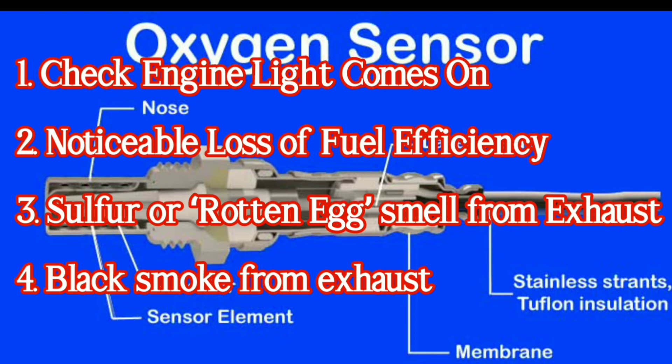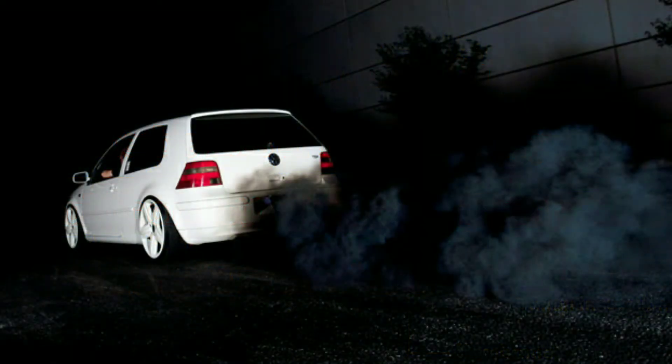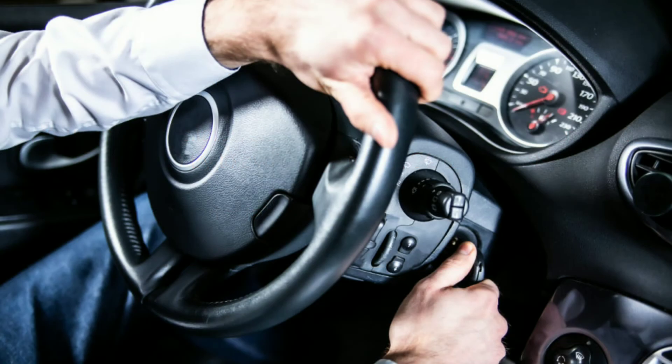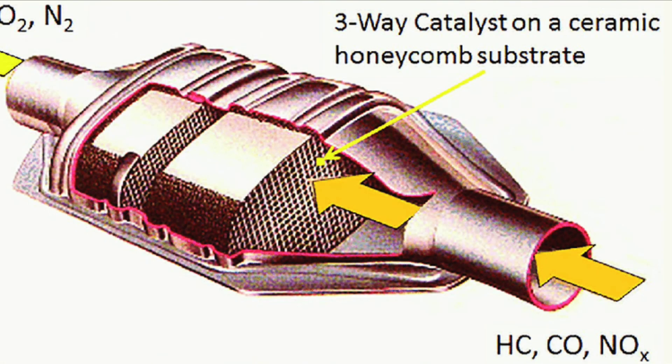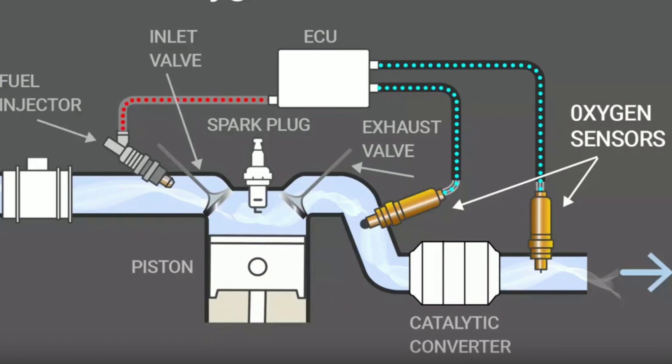Second, noticeable loss of fuel efficiency. Third, black smoke from the exhaust. Fourth, emission levels reach high levels. Fifth, the engine hesitates, skips, begins bucking, or has power surges. Catching oxygen sensor issues early can also help you avoid sudden catalytic converter failure. That's all for today — thank you for watching.